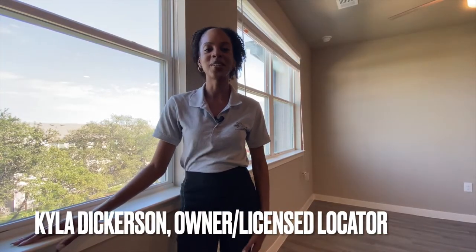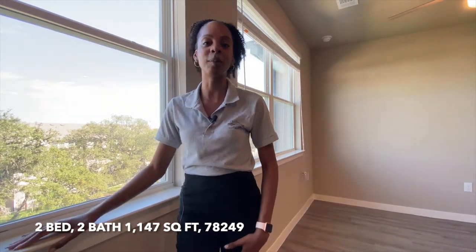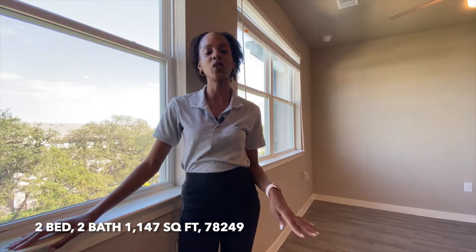Hi everybody, this is Kyla with Premier Locating. I hope you're all having a great day. Right now I'm in this spacious two-bed, two-bath apartment located in the 78249 area of San Antonio. Right now I'm in their 1,149 square foot unit.